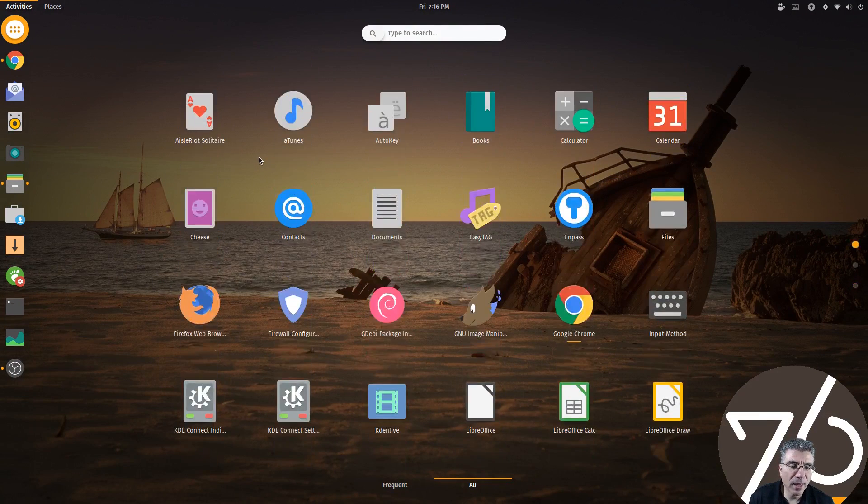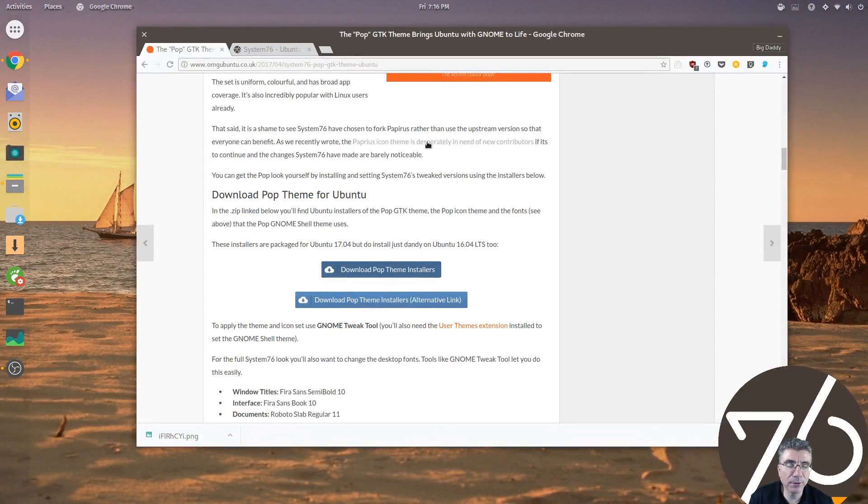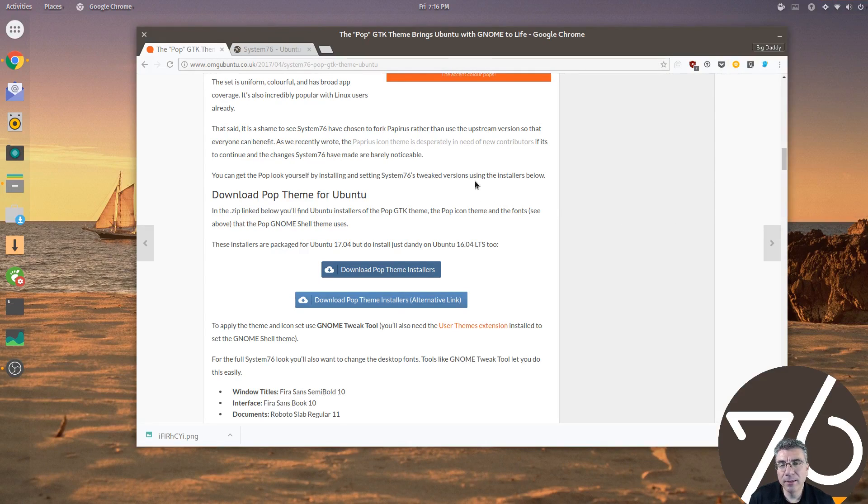The papyrus icons themselves are great, but when you add a modern look and feel to the theme like the Adaptive theme and change the colors around, I'll let the theme speak for itself — because beautiful themes are subjective. What I find nice or beautiful, you may not. But in my opinion, it's one of the best new themes out there.